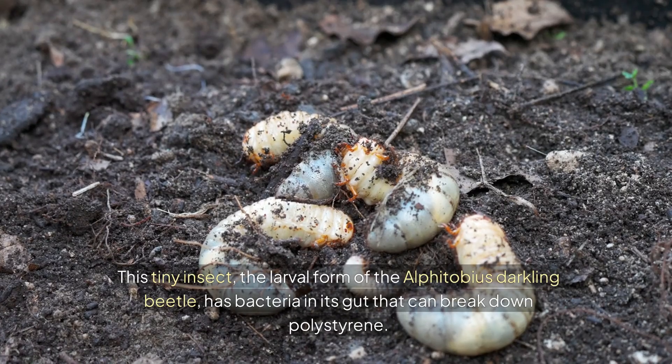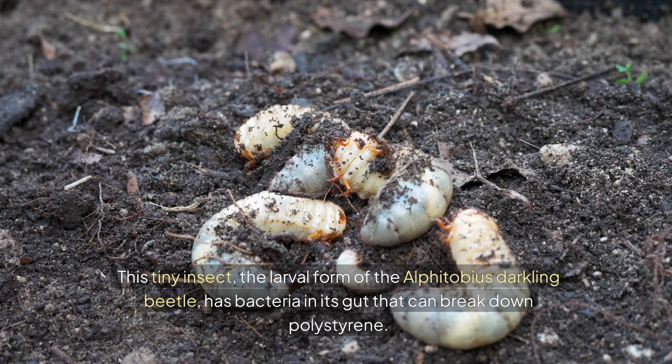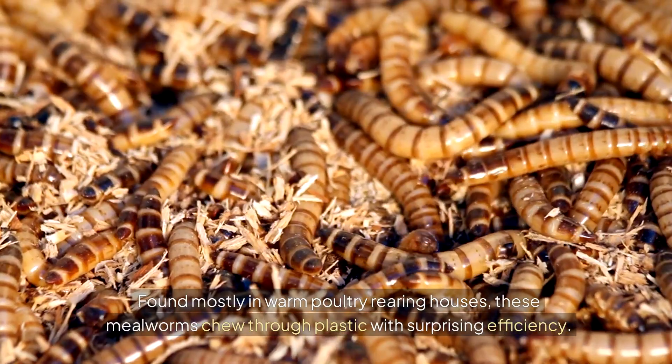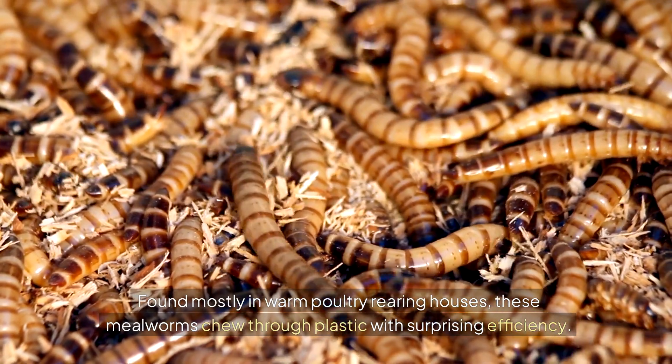This tiny insect, the larval form of the Alpha Tobias darkling beetle, has bacteria in its gut that can break down polystyrene. Found mostly in warm poultry-rearing houses, these mealworms chew through plastic with surprising efficiency.